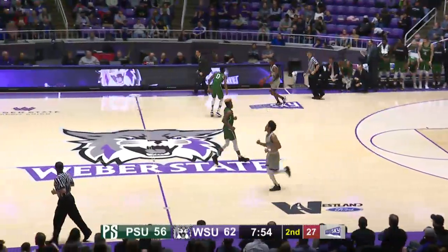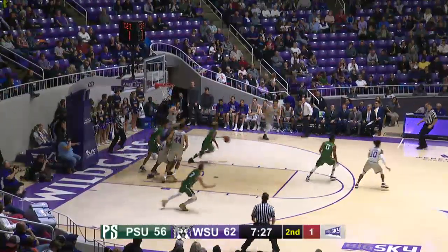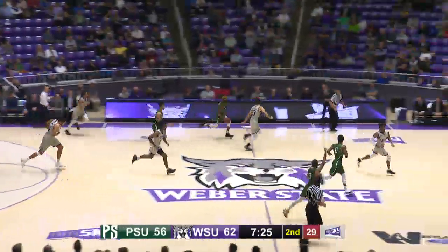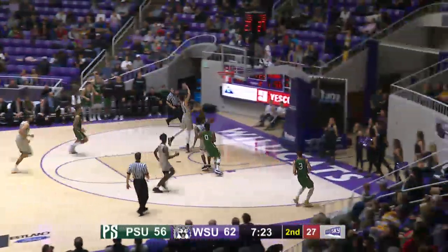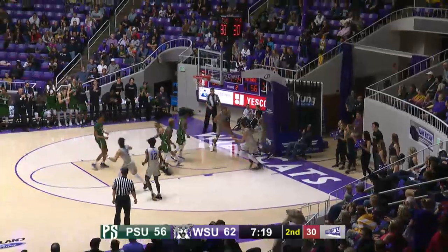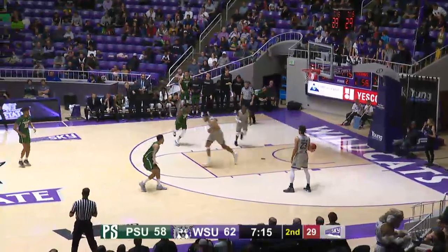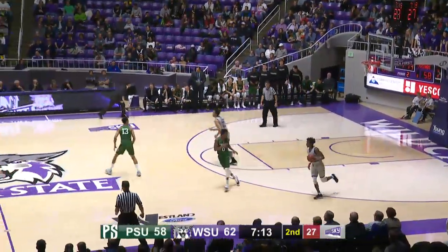Portland State's back within six. Cody John driving to the basket — reverses, shot blocked by Orme. Taken out of bounds, Nuga on the drive against Chapman, reverses left to right, lays it up — tipped up and in by Orme. Jamie Orme with a tip and he's got 15. Eighth straight point for the Vikings, cutting the Wildcat lead down to four.